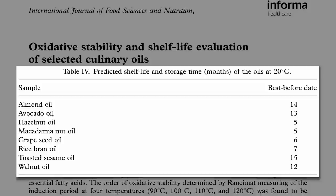So if you made a batch of walnut oil on January 1, 2012, the best-before date printed on the bottle from that batch would be 12 months later — January 1, 2013.